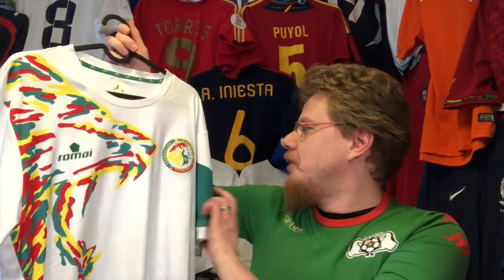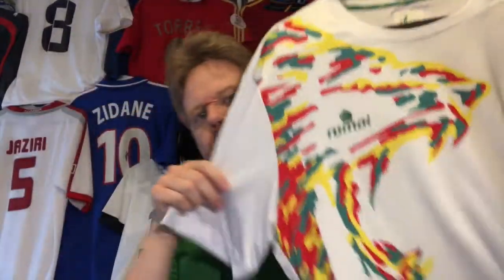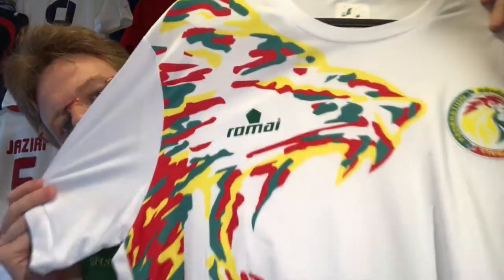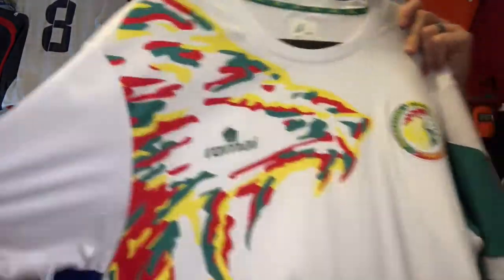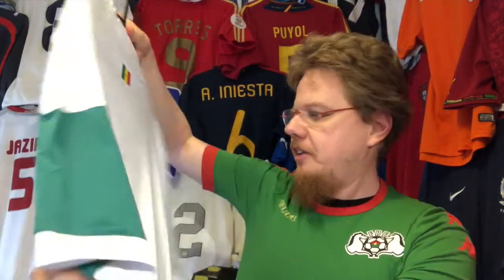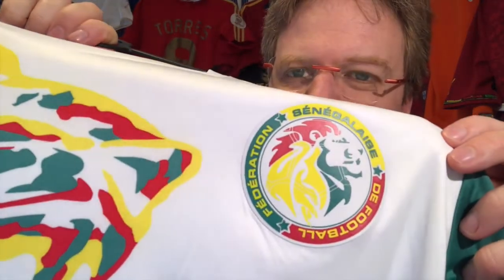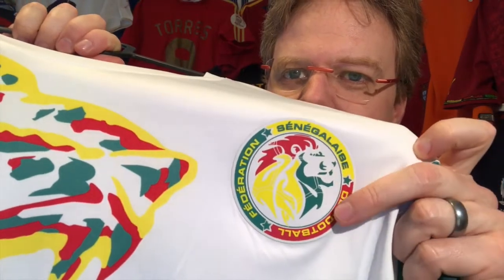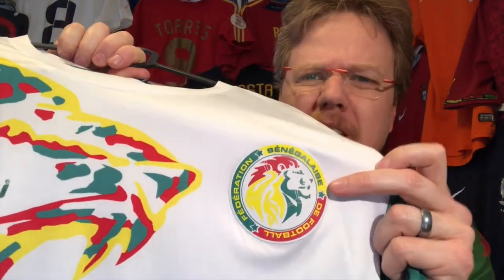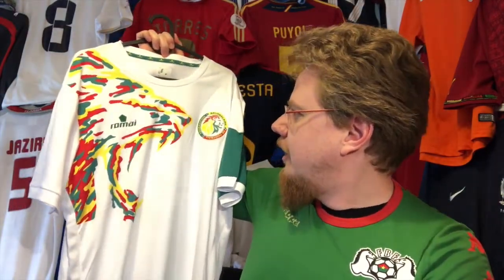Let's talk about the not-so-nice things first, which is this weird green sleeve. But does it really matter that one sleeve is green and one is white when you have this big lion print? Just look at how beautiful this lion is — it's just gorgeous. It has all the Senegal colors. On the back there's a little Senegal flag, similar to what Mali had. I actually like the updated Senegal crest — it looks really, really nice. It's kind of a punk-style lion, but if you look at the old one, the lion looks like a child's drawing. This one actually looks like a proper lion.